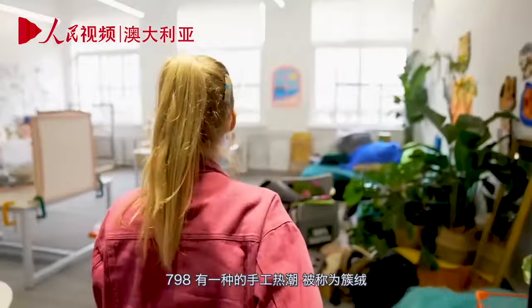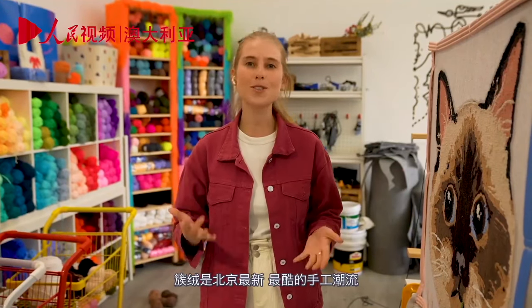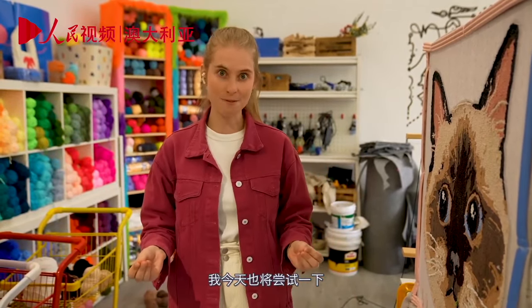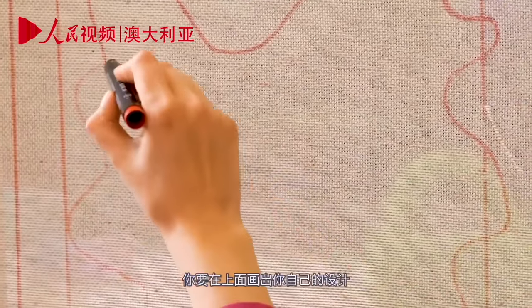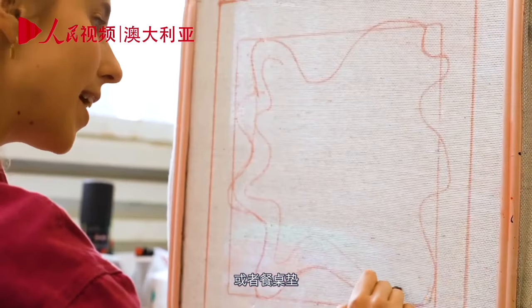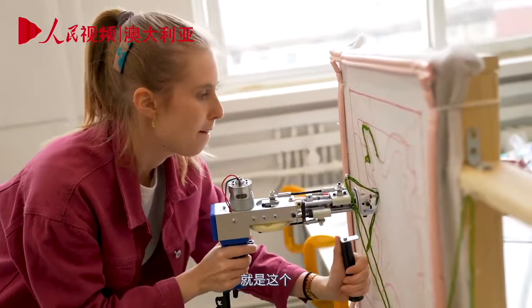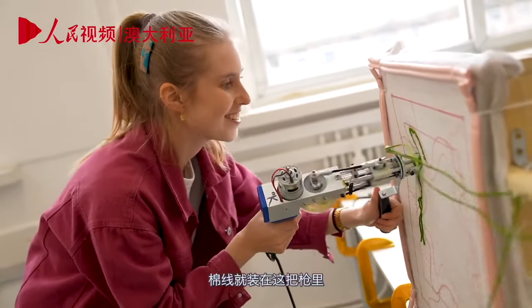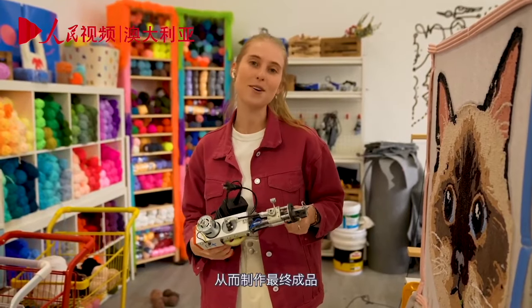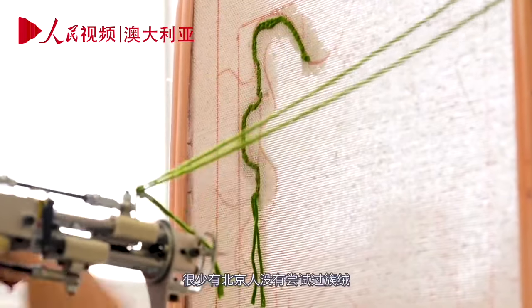One activity at 798 is a craft craze known as tufting — the newest, coolest craft trend in Beijing. Everyone wants to give it a go. The concept is you've got a blank canvas, draw your own design on it — whether it's a mirror frame, a rug, or coasters — and instead of a paintbrush, you use a yarn gun. Yarn is loaded into this heavy gun and you use it to pump yarn into your canvas to create your final design. You can't be a Beijinger without trying tufting.